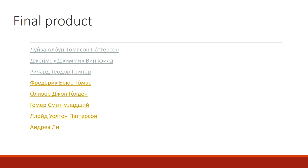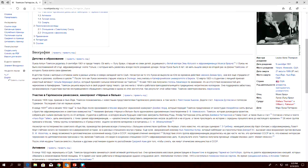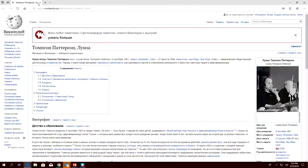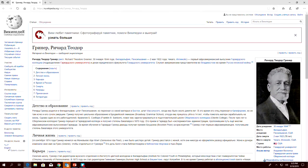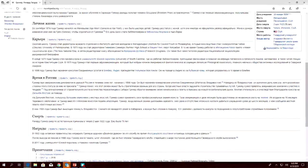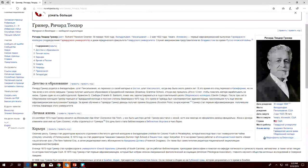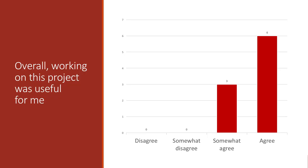This is our final product. At the end of the semester, the students created Wikipedia pages. Here is the page about Louise Alone Thompson Patterson, an American social activist and college professor. And this is the page about Richard Greener, the first African American graduate of Harvard College and the United States commercial agent in Vladivostok. At the end of the project, we organized a mini-conference and distributed a questionnaire where we asked students to reflect on their own work.